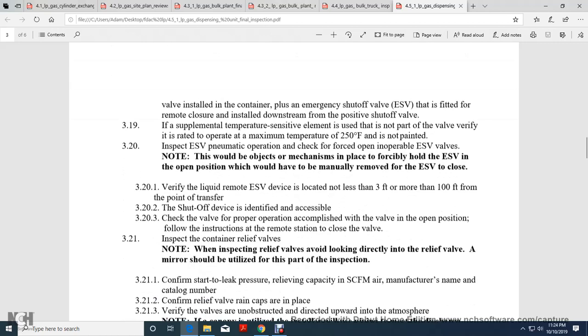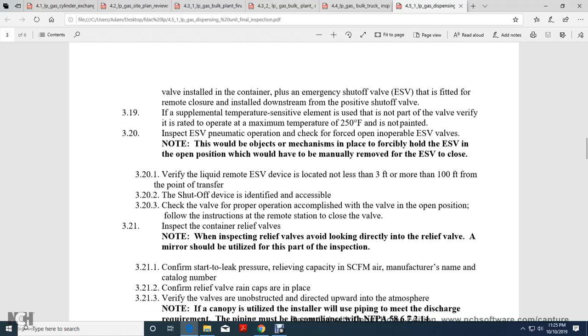Note: For the emergency shutoff valve with pneumatic operation, check the forced operation. The valve is inoperable if the emergency shutoff valve cannot close. Note: There should be no objects or mechanisms in place that may hold the emergency shutoff valve in the open position; the valve must be manually moveable to the closed position.